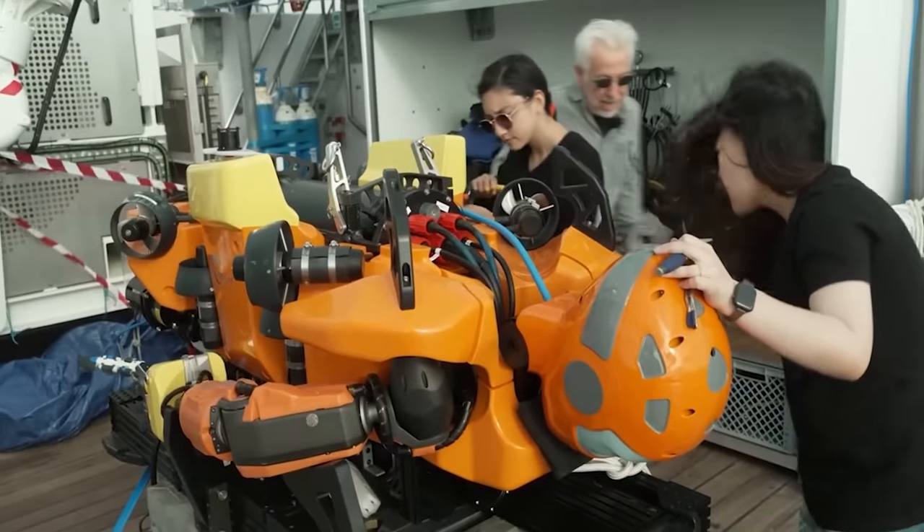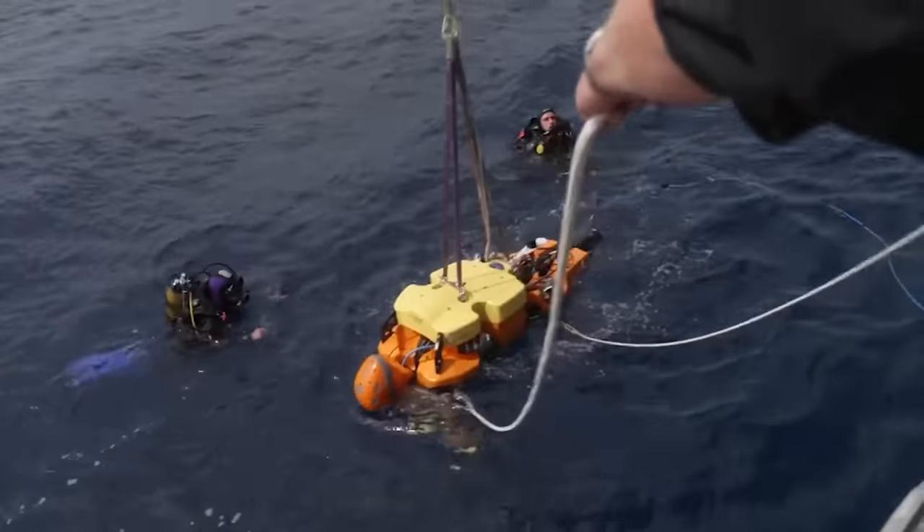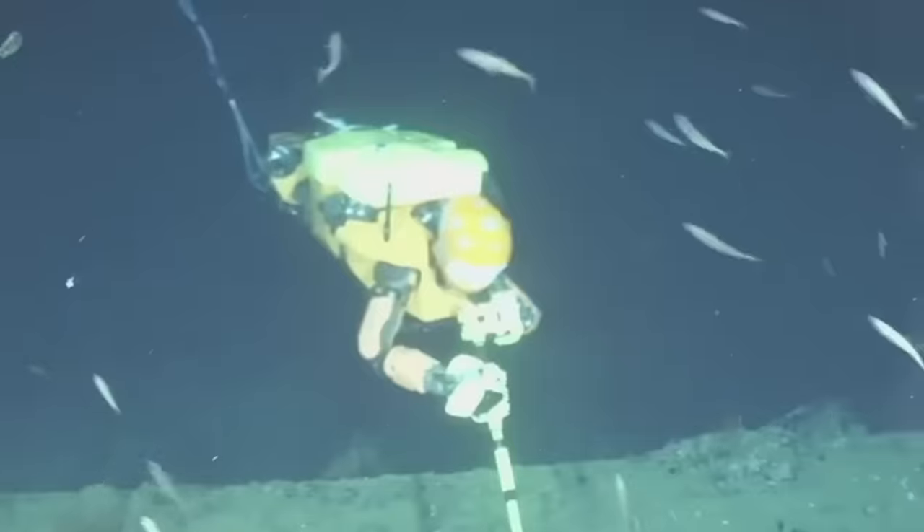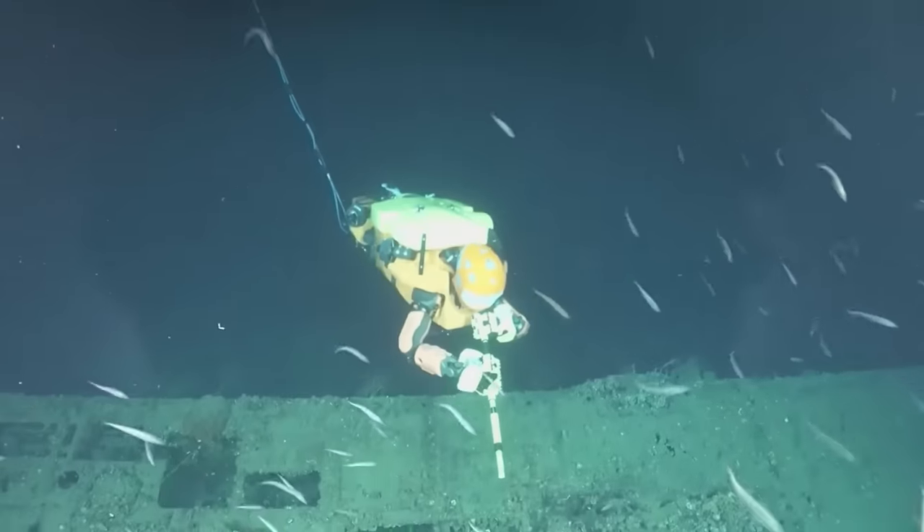It's not just the land that androids are conquering — they're also delving into the depths of the ocean. Stanford University scientists have developed an underwater archaeological robot designed to assist researchers.